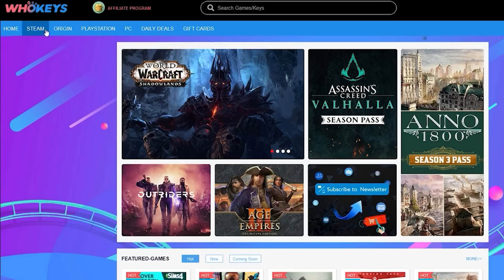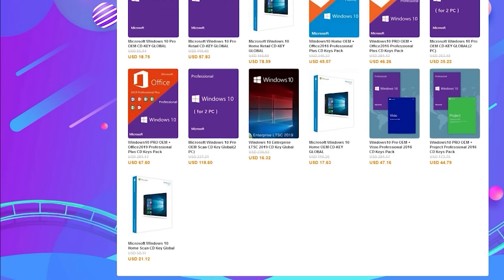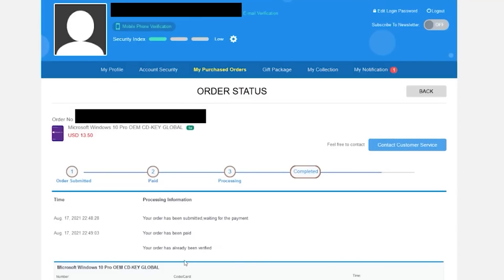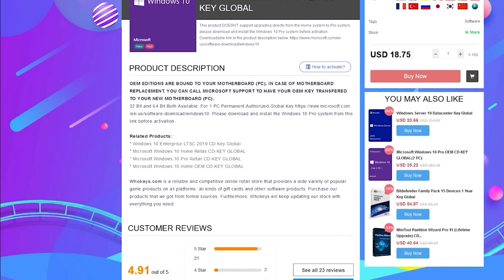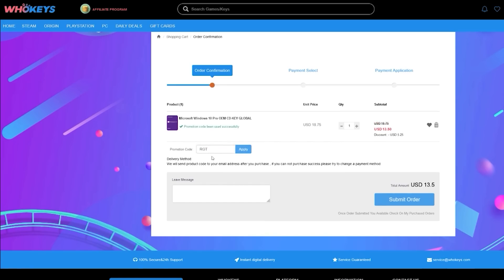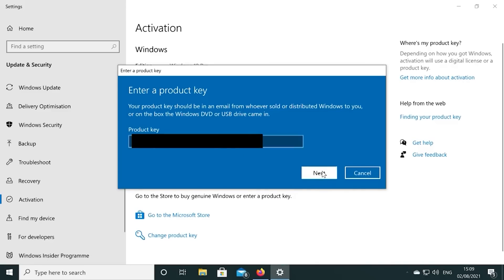Today's video is sponsored by WhoKeys.com. If you're running an unactivated copy of Windows 10, you have to deal with missing customization options and that annoying desktop watermark. WhoKeys has excellent prices on Windows 10 Professional and Home keys, and they also sell games. I bought a few keys with my own personal account to verify everything was legit. You can pick up a key for 25% off using coupon code RGT at checkout. There are bundles available too for those building multiple systems.